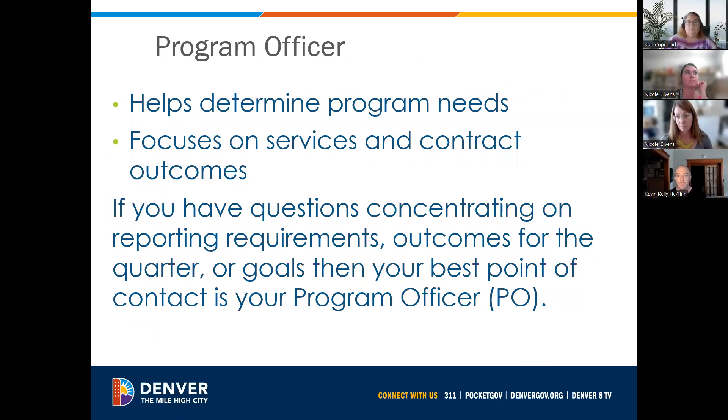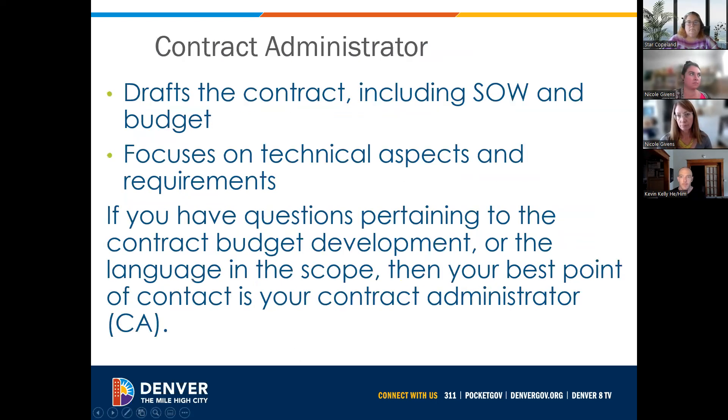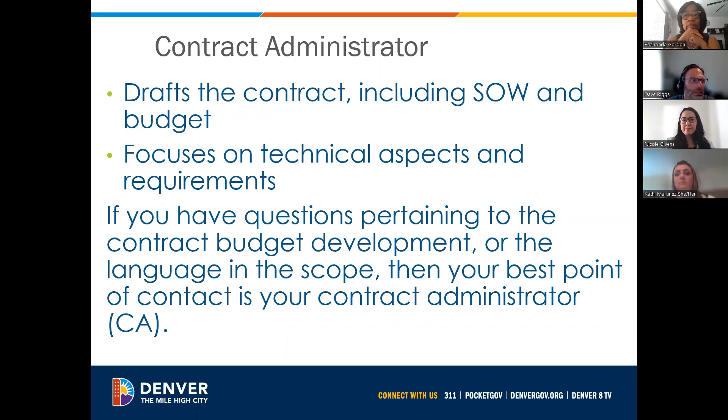My name is Dave Riggs. I'm a program officer, specifically on the homelessness resolution team, and I've been with the city for almost five years doing this kind of work. I want to differentiate the program officer role from the CA role. From the perspective of our partners, sometimes they get a little muddled, and that's totally okay. The program officer is with you throughout the program year, throughout your contract, and through the amendment process. I think of the CAs as almost like internal consultants — they pop in and out as needed.